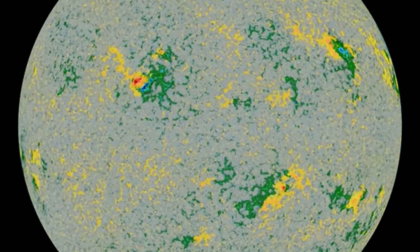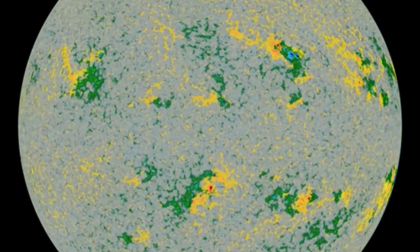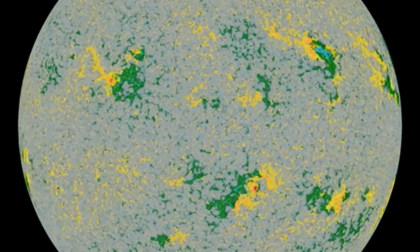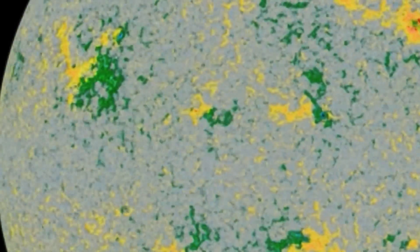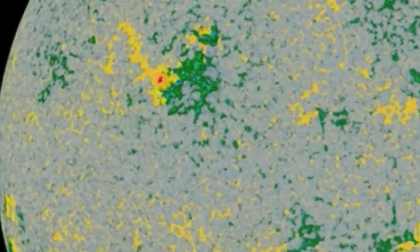And now look at this — a dramatic sunspot region swirling around and growing into an omega sunspot. When you get the blues and the reds, that is a very unstable sunspot. We're going to be keeping an eye on this. There was just an almost M-class solar flare being detected. Another look at this swirling sunspot.